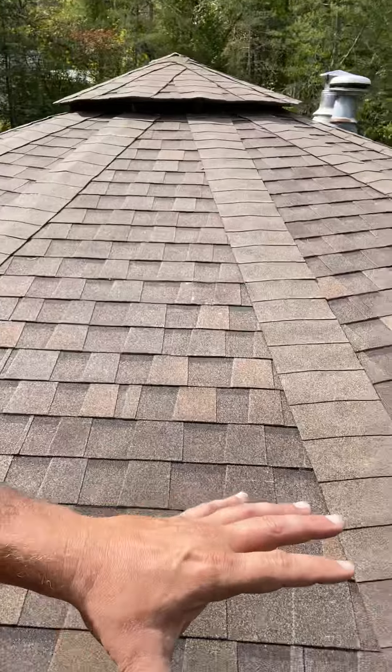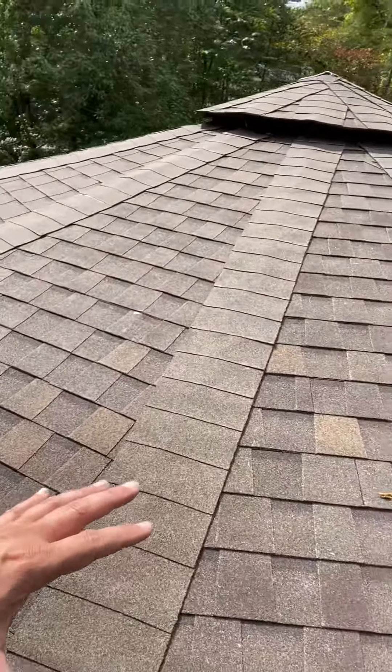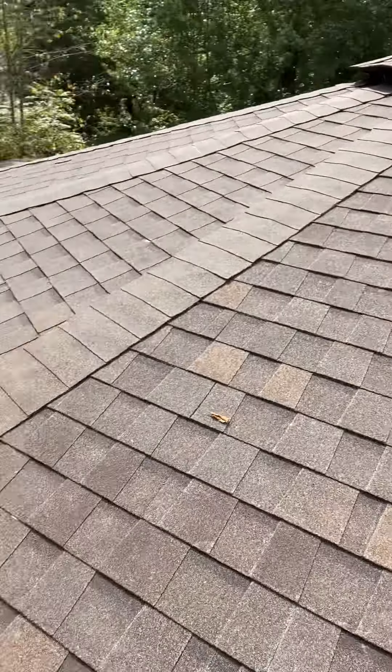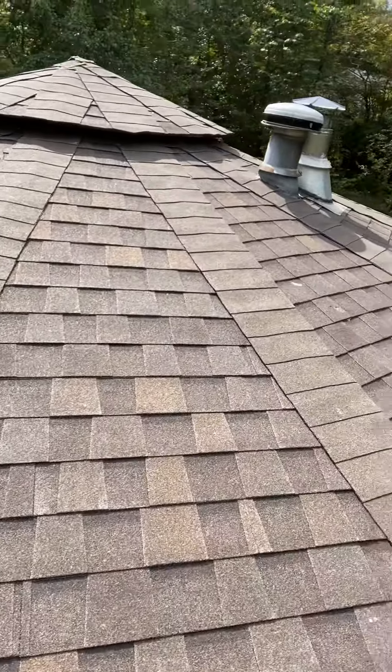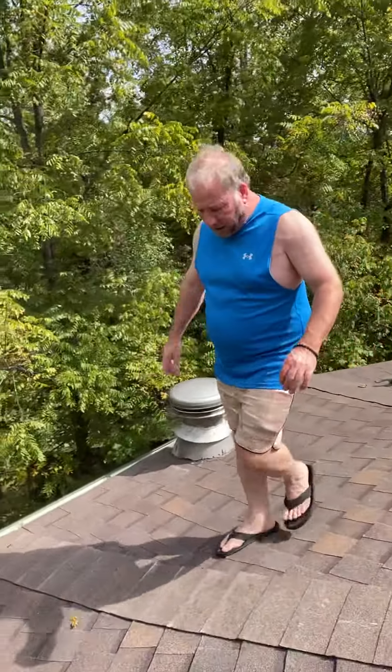Let me show you guys real quick what we did. So this is kind of — what is the name of the style of house right here? This is a Rondat. It has about 18 sides but there's 13 ridges and hip lines in there that you can see. Such a unique house. I've roofed a lot of different types of houses — never a Rondat. This is my first one.